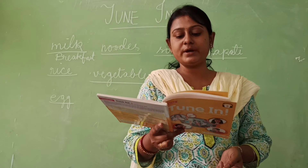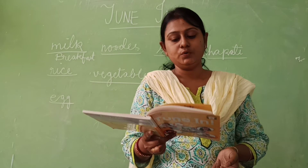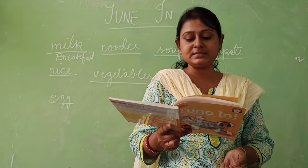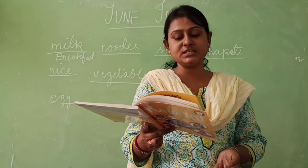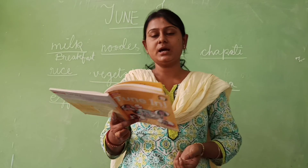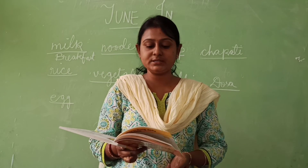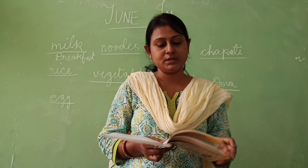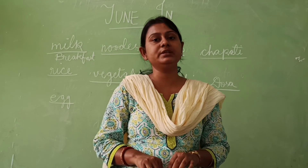What time do you have lunch? I have lunch at 1 pm. What do you do in the evening? I play with my friends in the evening. When do you study? I study from 6 pm to 9 pm. When do you go to bed? I go to bed at 10 pm. Now talk to your friends, take this information from them, and listen to the tracks and fill in the blanks.